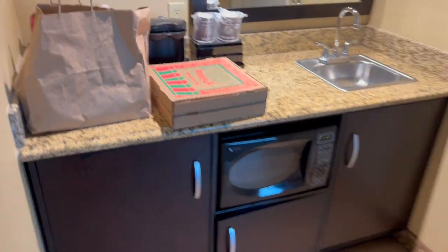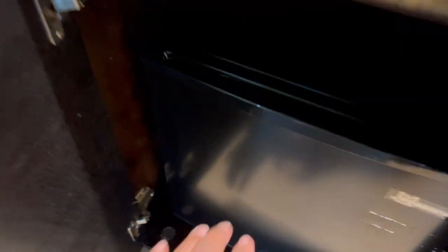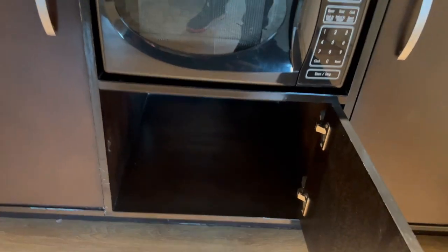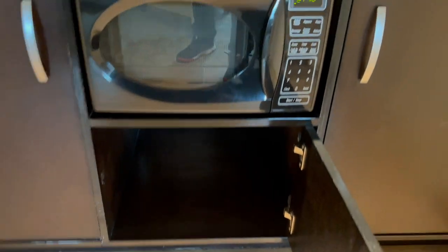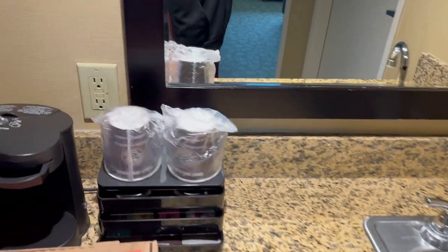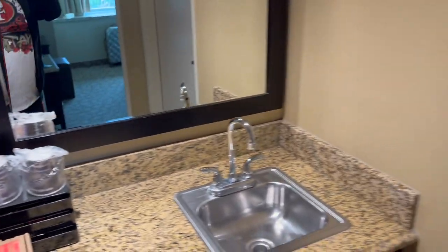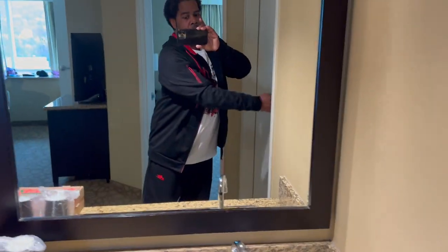Over here you've got the wet bar. There's a microwave, and inside this cabinet is a mini fridge — not just a cooler, an actual refrigerator — with a good amount of space for leftovers and beverages. There's extra storage under the microwave. We were only here for two nights, so we didn't utilize all the space, but it's nice to have for a longer trip. Up here you have your typical ice bucket, glasses, water, and coffee maker. Arrowhead water is $5 a bottle — not something we were interested in.